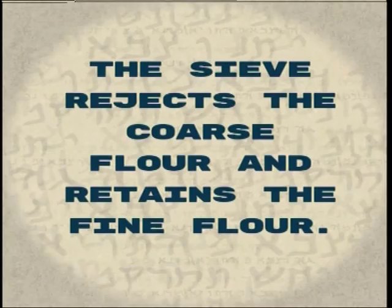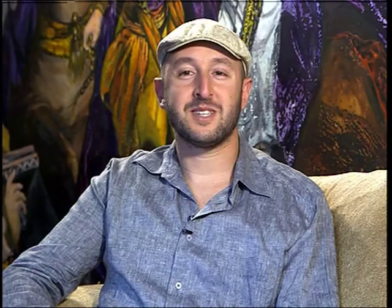That's all we have for this week's episode of Simcha, a celebration of life. We'd love to hear from you, so send us a message on Facebook at Spirits Sister Productions. From me, Aaron Halevy, and the team, we wish you a great week ahead. See you next time.